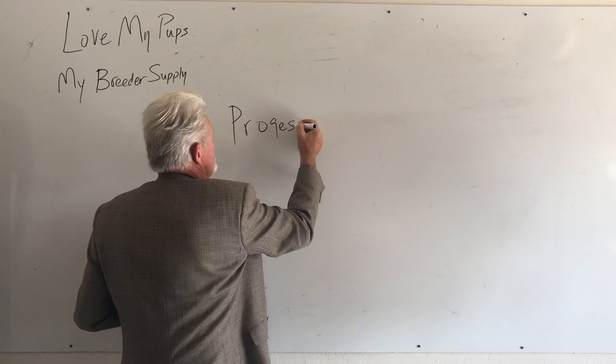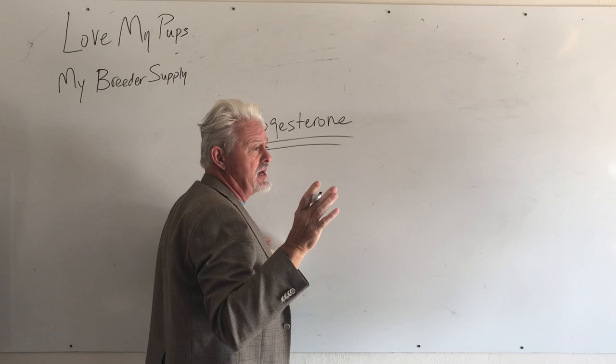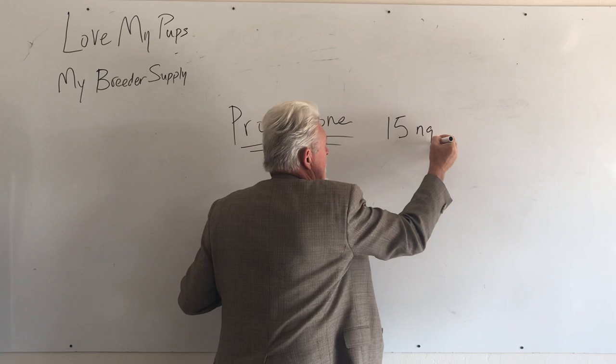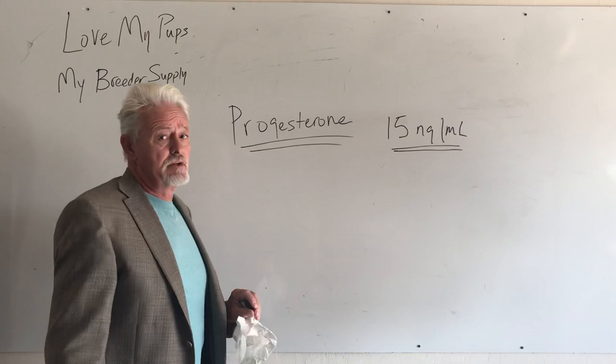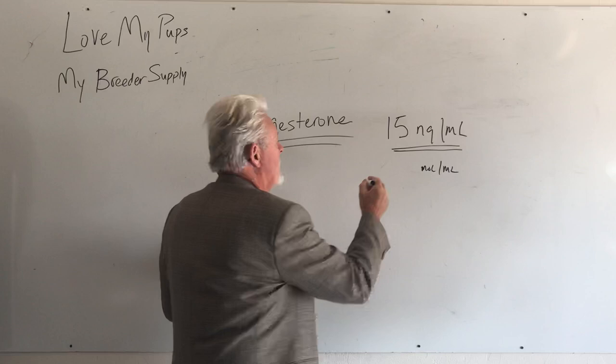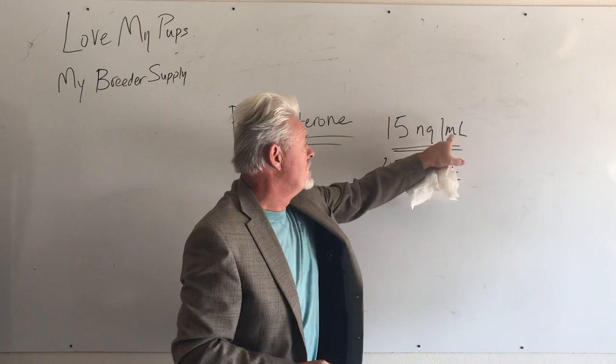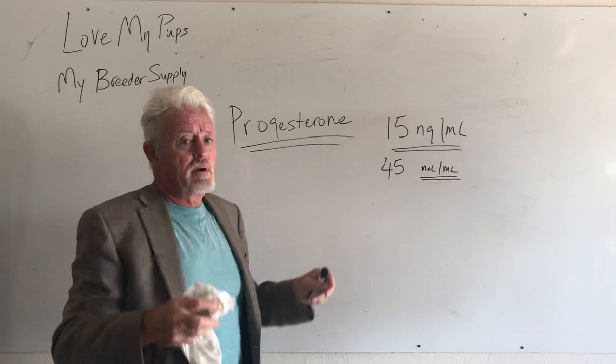We want to breed on a natural breeding or a vaginal AI at 15 nanograms per milliliter. The units being measured are very important. If you're in Europe, the measurement is in nanomoles per milliliter, and that number is about three times higher — you'd be breeding at about 45. So if you're in the USA, make sure you're getting results in nanograms per milliliter, otherwise you'll think you're way past the mark or you'll breed way too early.